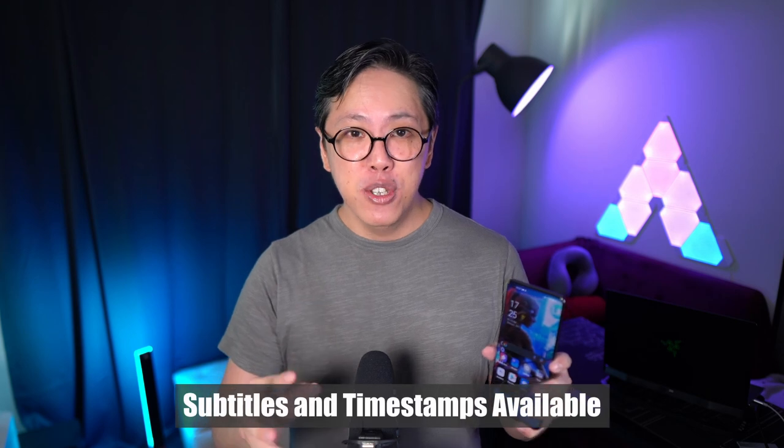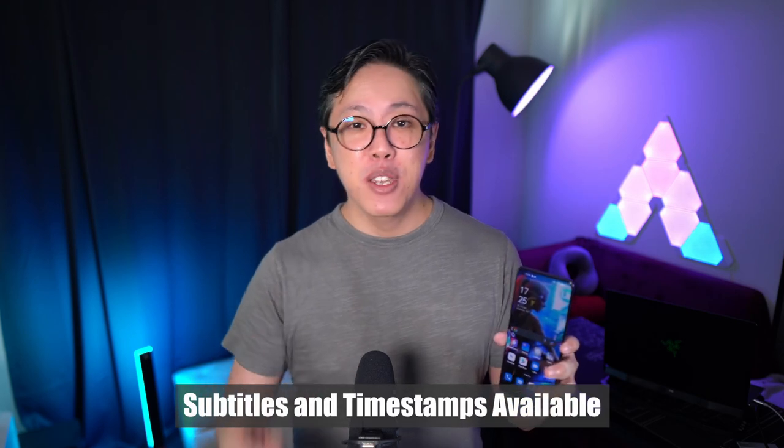By the way guys, I've also created chapters, so you can simply skip to the parts you're interested in.